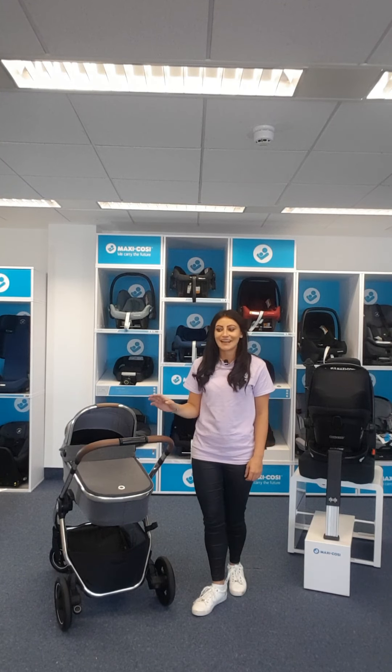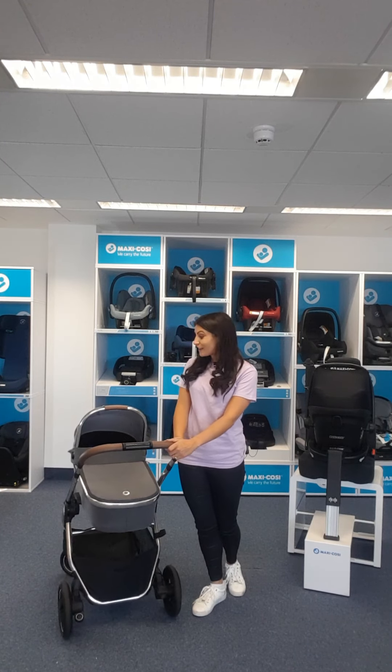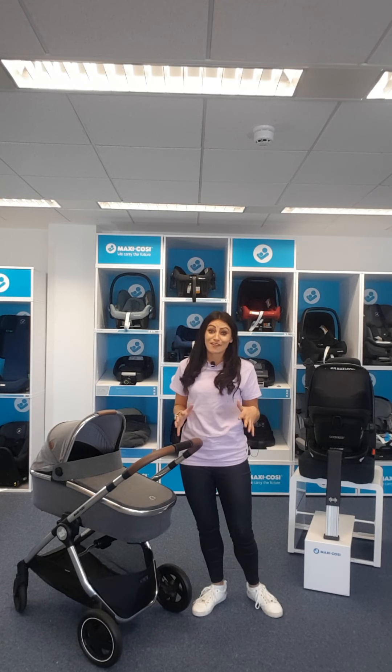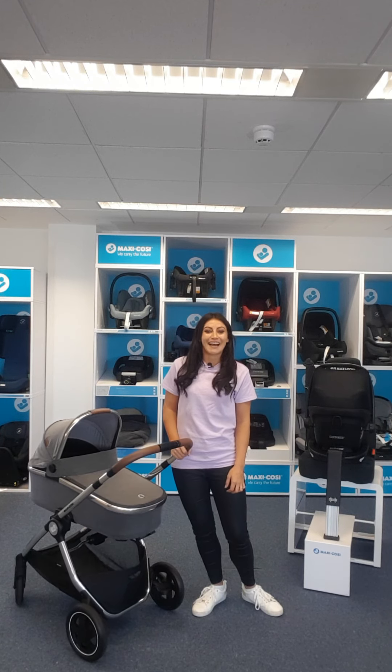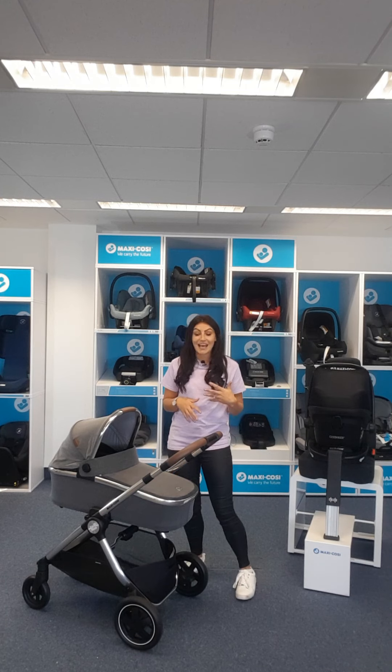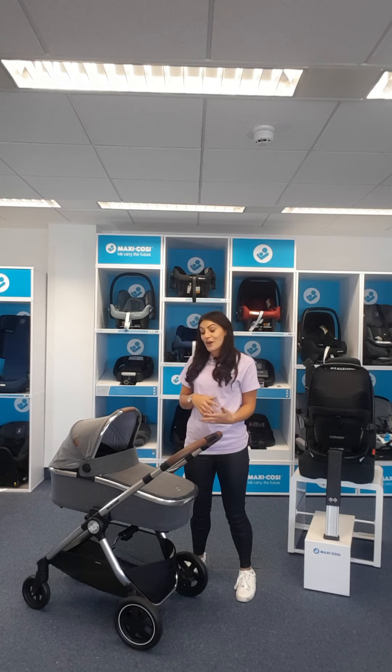Hi there, I'm Nicola from Maxi Cozy and I'm going to show you our lovely fabulous new Adora Lux today. Firstly, huge congratulations on the baby and we really hope you consider our product and enjoy the demonstration. I'm going to take you through step by step everything you need, everything that comes in the bundle.